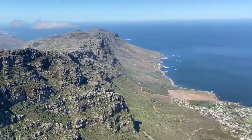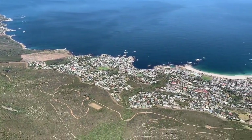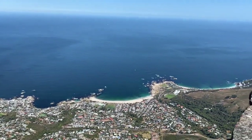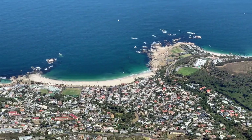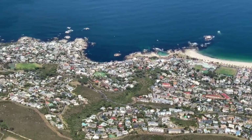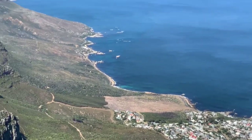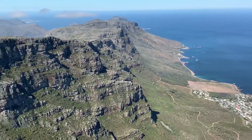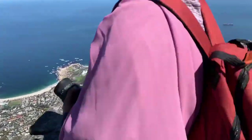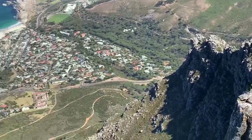You can see clouds — when it's cloudy they come right to Table Mountain and it gets very windy. We got lucky today with blue sky, that's why we can film in this quality. Also, from September to December you can see whales on this side.